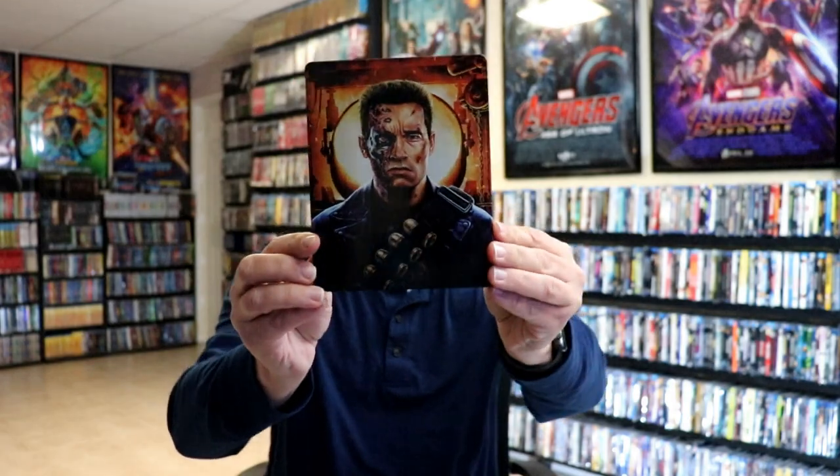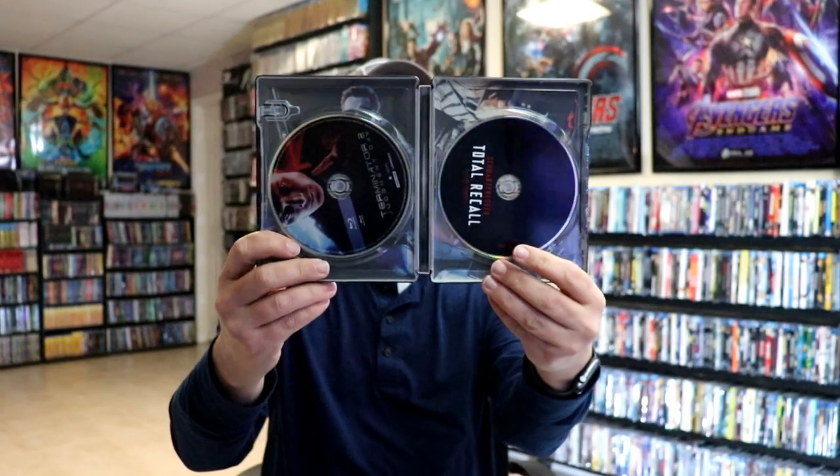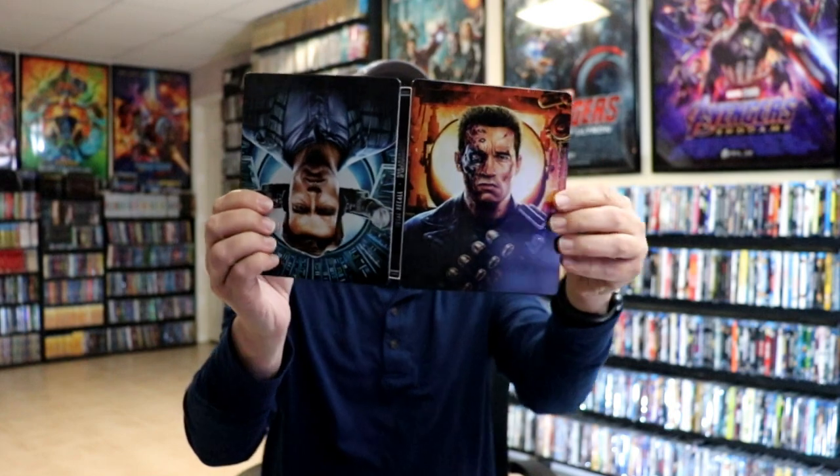At number nine we have the Target exclusive Schwarzenegger double feature with Terminator 2 and Total Recall. I do like the lenticular box that it came in — it is a slip box. We have the steelbook here, so we have Terminator 2: Judgment Day, then you flip it over and you have Total Recall. I wasn't very happy about having to flip it over, but either way I think it was a great steelbook for 2021.